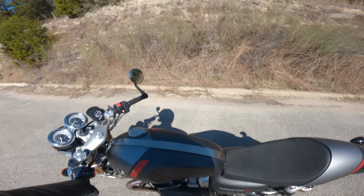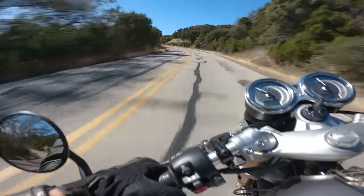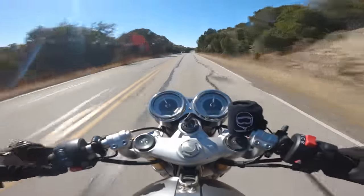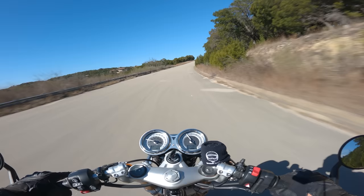Oh, velvety smooth out of this 1200, take a listen. That's nice. The clutch feel on this bike is phenomenal — the pull is just... it almost feels hydraulic. I mean, that's how nice of a compliment I can give it. Look how playful it is.